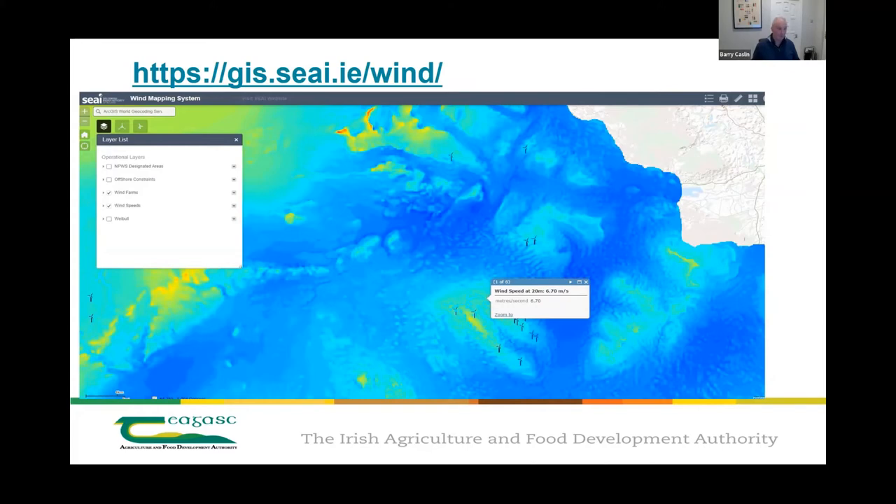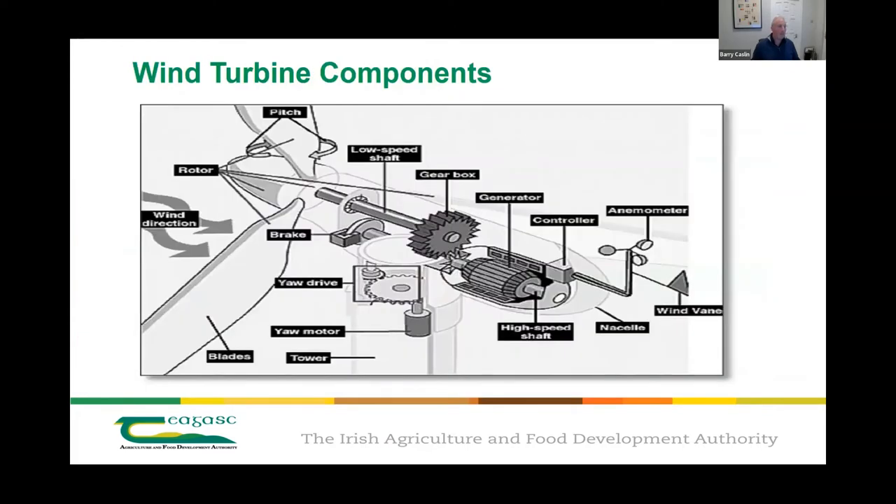Advantages of wind power: it's free, modern technology captures it efficiently and is improving. Once built, the turbine produces no greenhouse gases. Though tall, each takes up only a small plot of land, so land around it can still be grazed or cropped. Remote areas not connected to the grid can use wind turbines for their own supply. They come in a vast range of sizes — from a small 6 kW turbine for a single household up to 6 MW turbines.